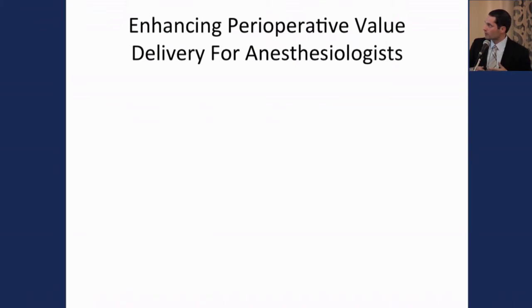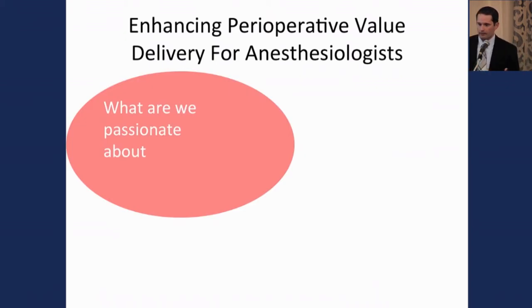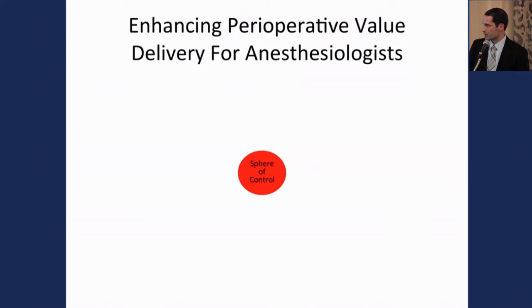When you think about perioperative value proposition for anesthesiologists, you want to focus on expanding your sphere of control and sphere of influence to map more coordinately with your sphere of care. When defining those mechanisms, you want to ask: what are we passionate about, what are we best in the world at, and what drives our economic engine? If you can find where all three overlap, you're perfectly positioned to change care.